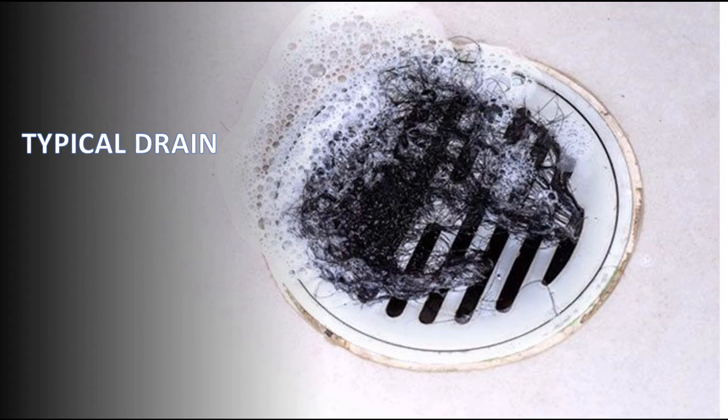You need to pay somebody to come in and either drain it, pour acid in it, jet it, whatever it may be. But it's hundreds of thousands of dollars and it's going to happen again if you don't take the right precautions to fix it, or at least eliminate as much of the problem as you can.